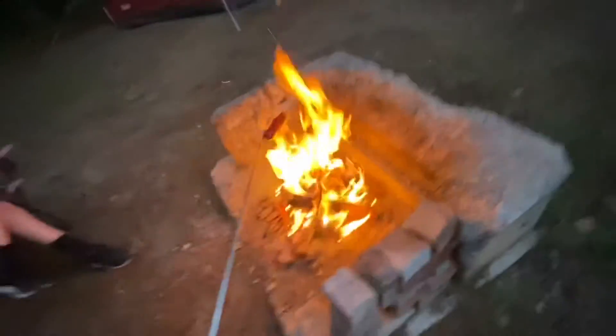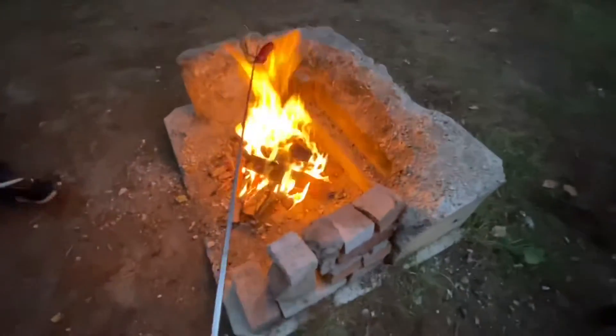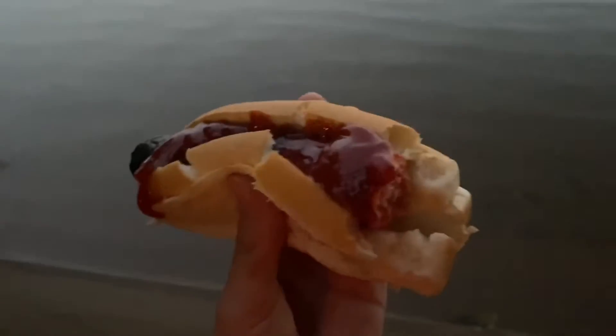Okay, we are now roasting the hot dog. I was informed that I put it on the wrong way, but I'm not wasting a hot dog so hopefully this still works. I'll come back to you guys when it's fully roasted.